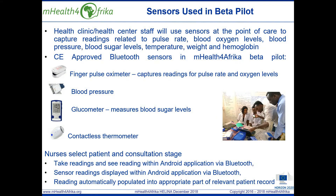mHealth for Africa has introduced the use of a range of CE-approved Bluetooth sensors at the point of care to measure SpO2 and pulse via the oximeter, blood pressure, temperature, sugar levels, weight and haemoglobin.